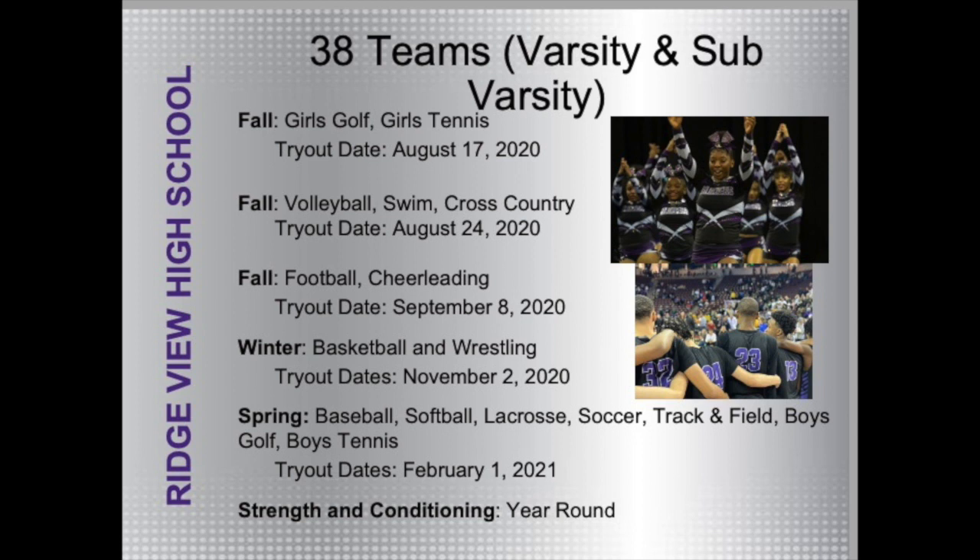Moving on to our tryout dates — we have three different dates for our fall sports. August 17th, we have girls golf and girls tennis. August 24th, we have volleyball, cross country, and swimming. September 8th, we have football and cheerleading. Winter sports tryout dates are November 2nd, and spring sports start February 1st. We have 38 teams here at Ridgeview High School. Almost a third of our students — 567 student-athletes last year alone — are involved in athletics, and we also have strength and conditioning that lasts year-round.